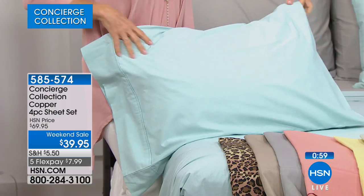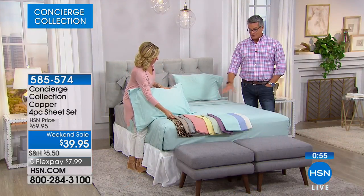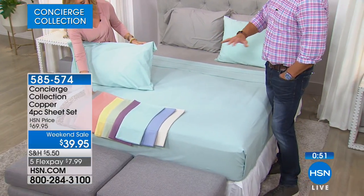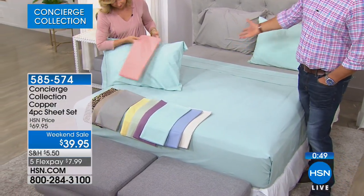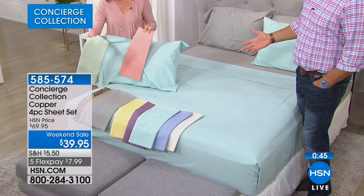These sheets have never been washed — the ones you're looking at came out of the package. And if you look at the bed itself, there's no wrinkles. Our guys come out and pull them tight and you'll see there's no lines. These should have package lines — you would think they would have that, but they don't because of the material.